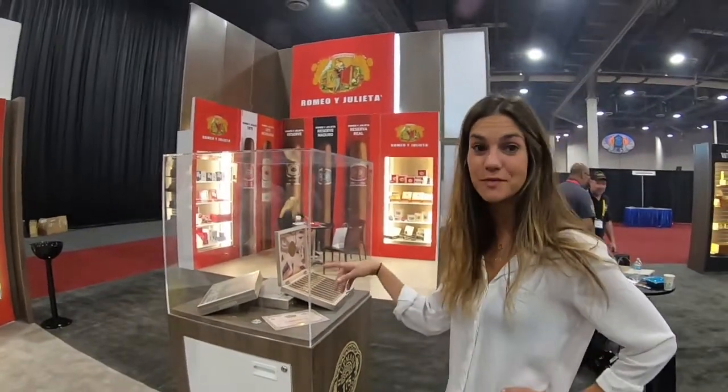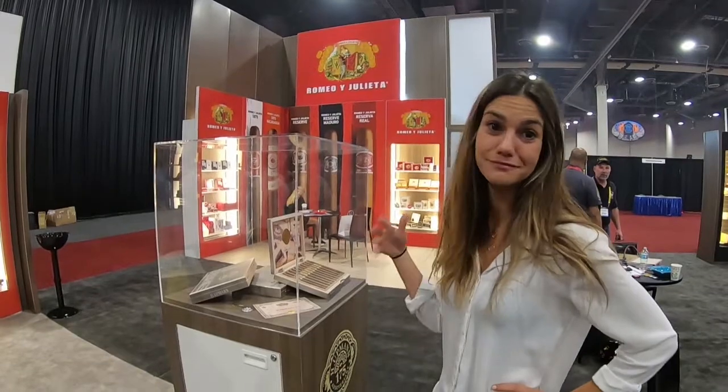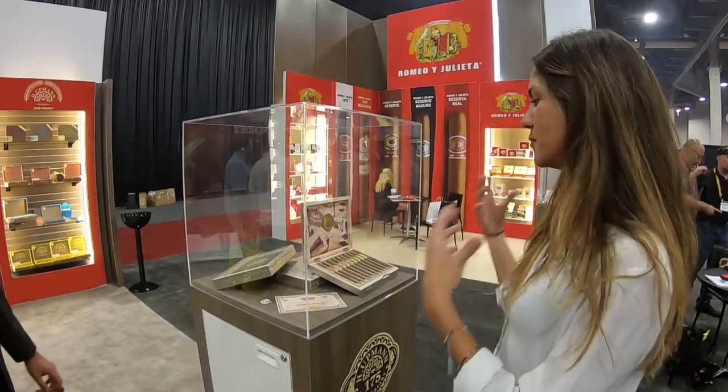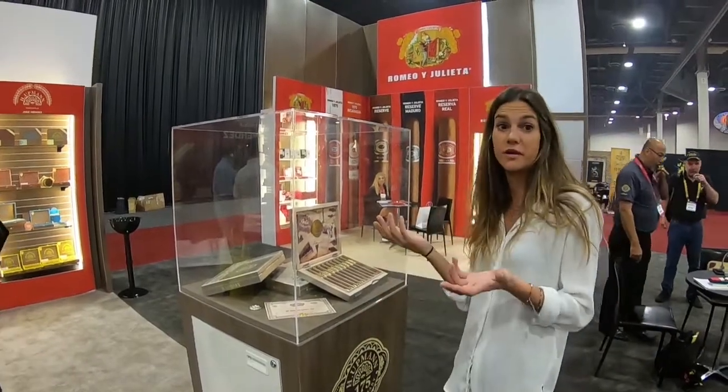This year is a big year for the brand because we're celebrating 175 years, which is pretty crazy. It's a big milestone — not many brands can make it. So we didn't want to let the opportunity pass. We wanted to really commemorate the brand and translate the real history of it, because it's very rare.